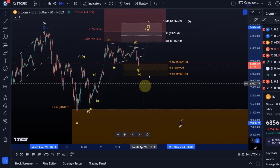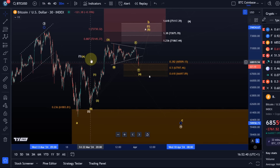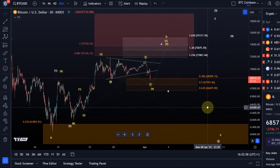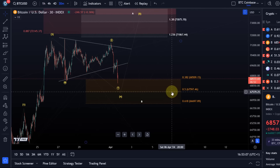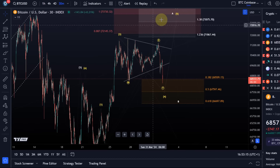I can only confirm a top in wave B once we have a convincing break below 66.7k. Until I see the structure that convinces me we're already on the move down in the C wave — the move up does technically look unfinished, so you can always have a W-X-Y instead of an A-B-C structure to the upside. If the price forms a fifth wave to the upside, it would take a break above the last high at 70,700 to indicate that the fifth wave has started. There's also an additional support level at 67,600.